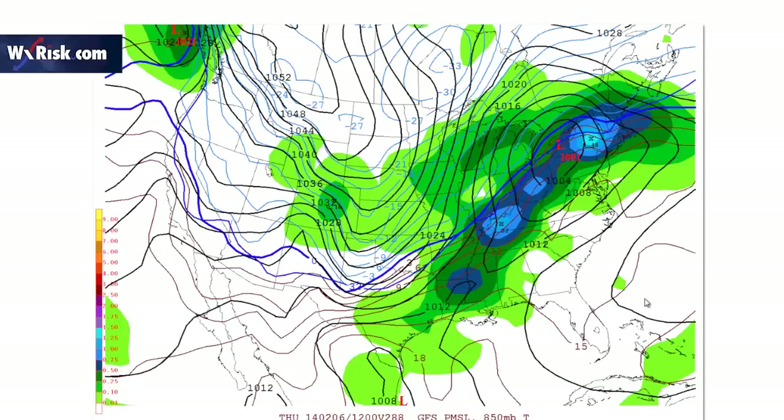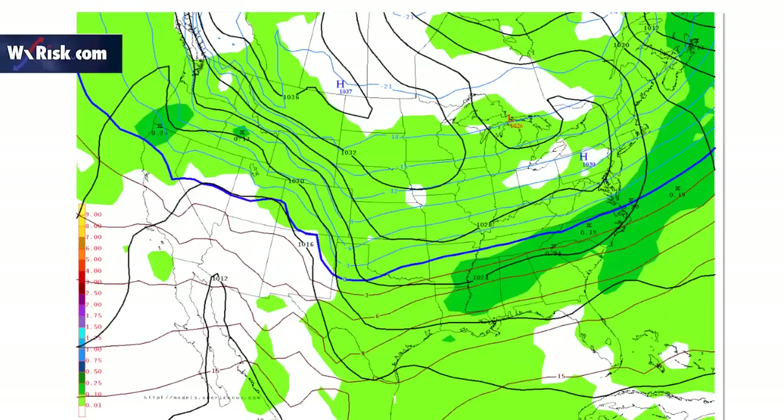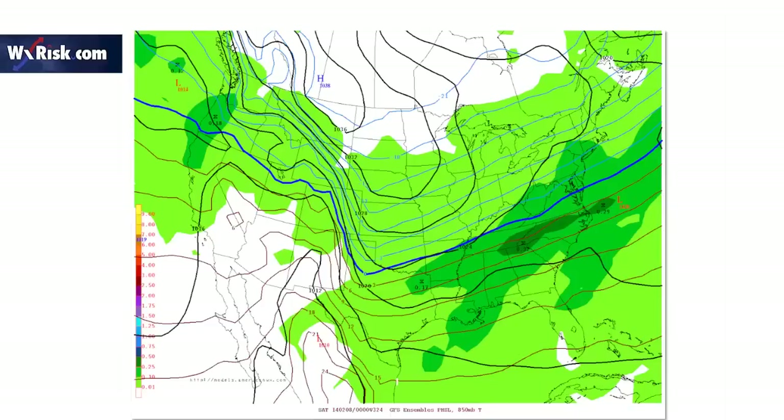The GFS has another big low on February 6th — you can see that low — with a lot of warm air coming up this way. But if you look at the actual ensembles, it's much, much colder with more potential down the road.